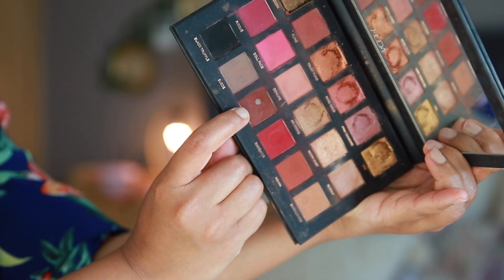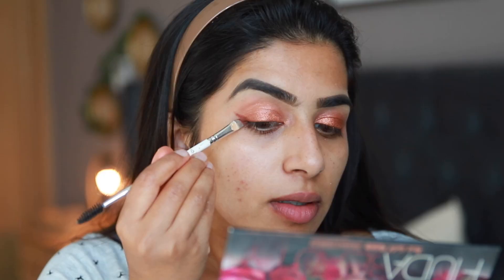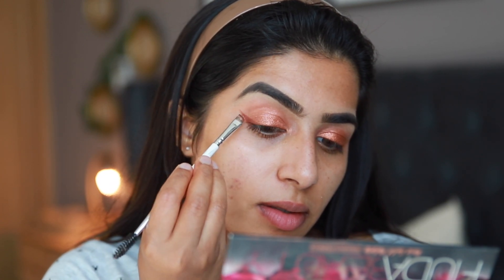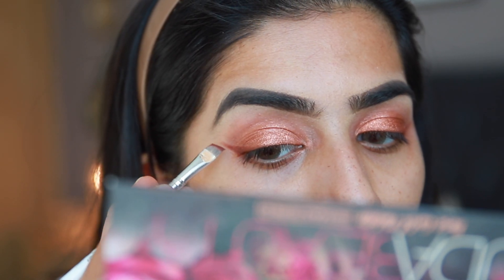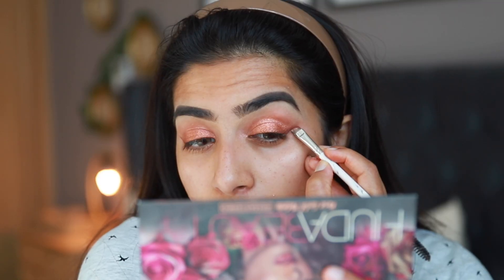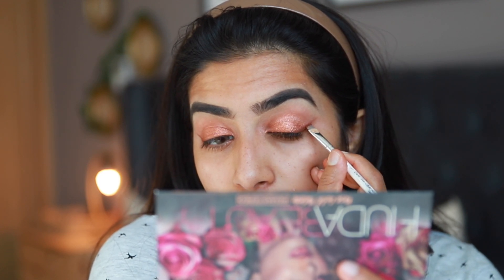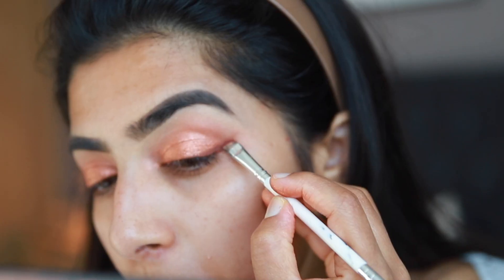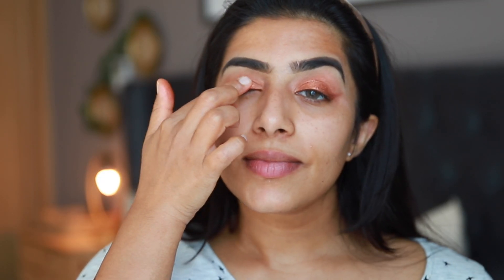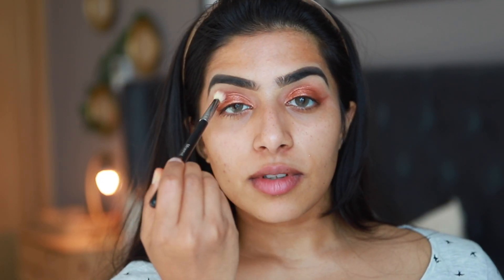I'm also going to reapply that coppery eyeshadow to make the lids a little more intense. Now taking a dark brown eyeshadow from the same palette with an angled brush, I'm going to draw a slight wing — this gives you that lifted kind of look. I'm skipping eyeliner today and just sticking to this brown shadow wing liner. Again reapplying that copper eyeshadow and blending the edges using the blending brush.